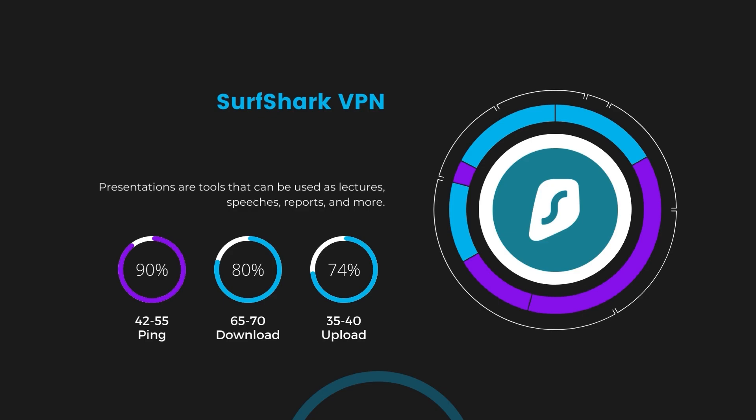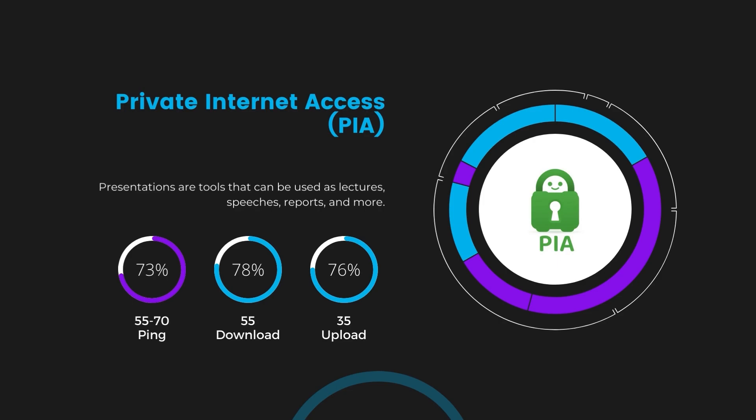Next, we have Surfshark, which showcased a higher impact on ping, keeping it in the 42 to 55 milliseconds range. Surfshark's performance is particularly noteworthy for its minimal reduction in download and upload speeds, coming in at 65 to 70 megabits per second and 35 to 40 megabits per second. This positions Surfshark as a strong contender, especially considering its unique offer of unlimited simultaneous connections. Lastly, Private Internet Access showed a ping range between 60 and 70 milliseconds, the highest among the three. However, it's essential to consider PIA's unparalleled server count of over 35,000, providing extensive options to find a server that might bring this ping down. Download and upload speeds under PIA are at 50 to 55 megabits per second and 30 to 35 megabits per second, indicating a more noticeable impact on internet speed but still within a playable range for most gamers.